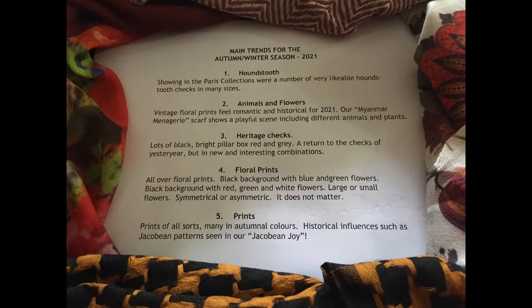And lastly, number five, prints. Prints of all sorts continue, many in autumnal colours. Historical influences are seen such as Jacobean patterns in our Jacobean Joy.